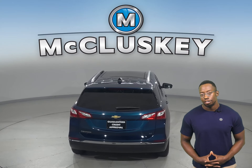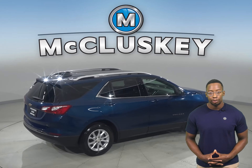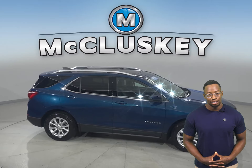With brake assist, traction control, and ABS brakes, you'll have full control over this vehicle. This Equinox has passed our 172-point inspection, so it's more than ready to hit the road with only 18,000 miles on the odometer.